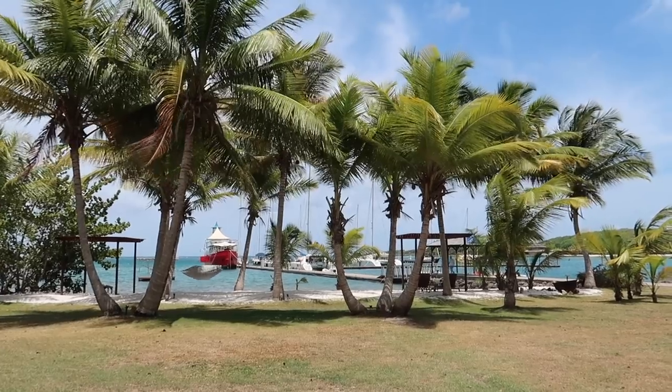Hi, my name is Simon from Sailing Britican. We're here to help you become successful boating cruisers. Today we're going to show you one of our favourite destinations in Grenada, La Far Blue Marina. This is one place you don't want to miss.